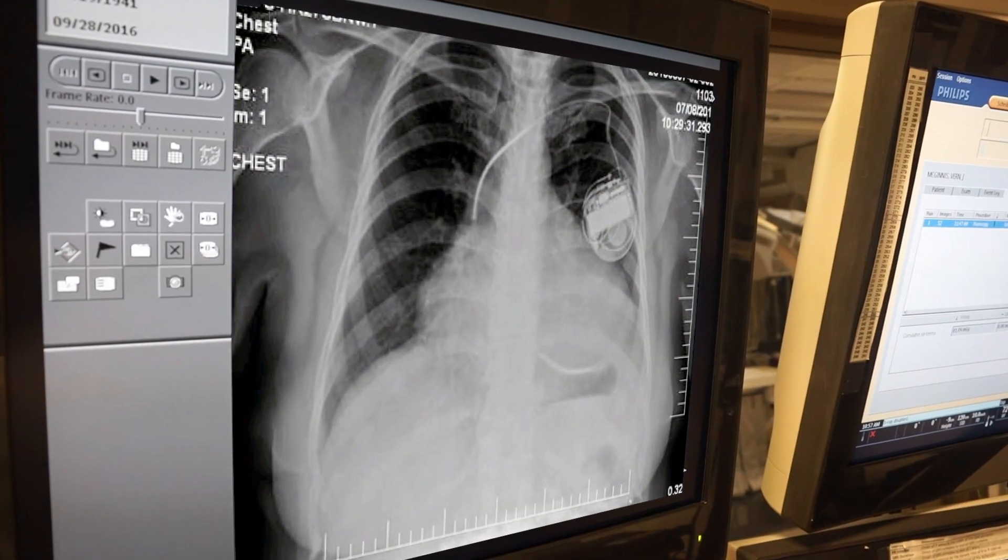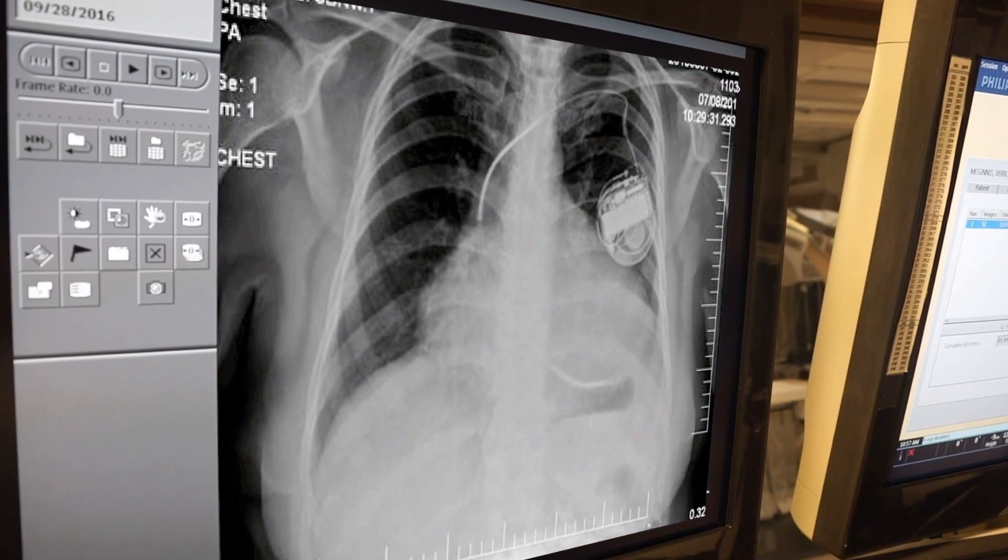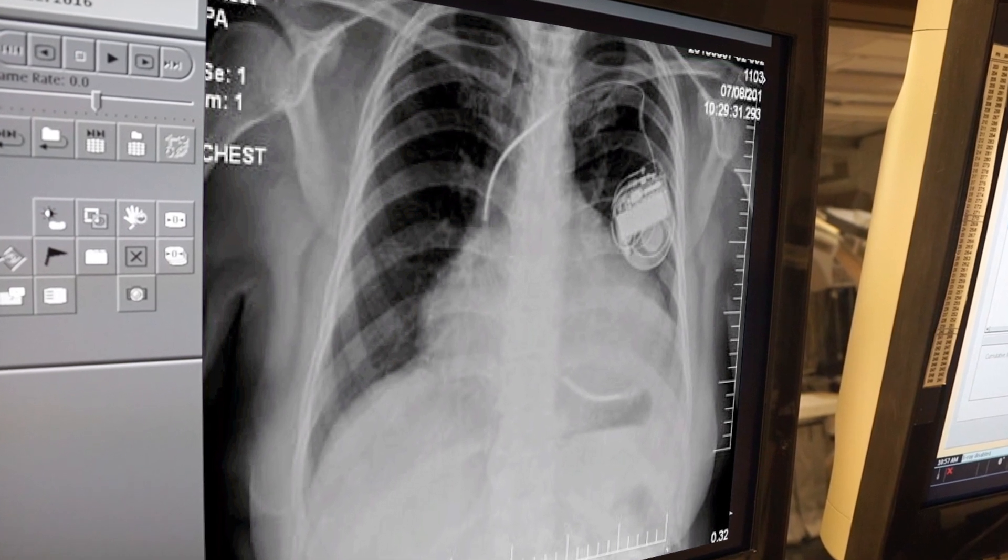There are other devices that I implant called defibrillators. These are defibrillators which shock the heart when there are any life-threatening rhythms.